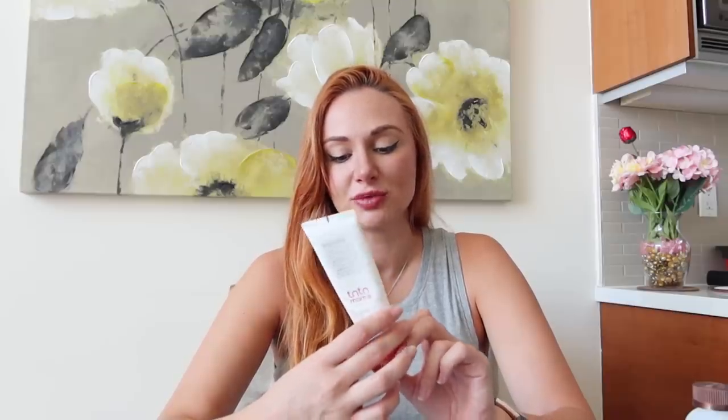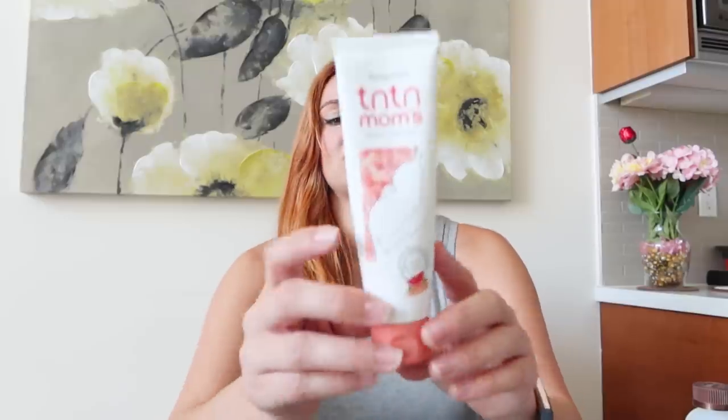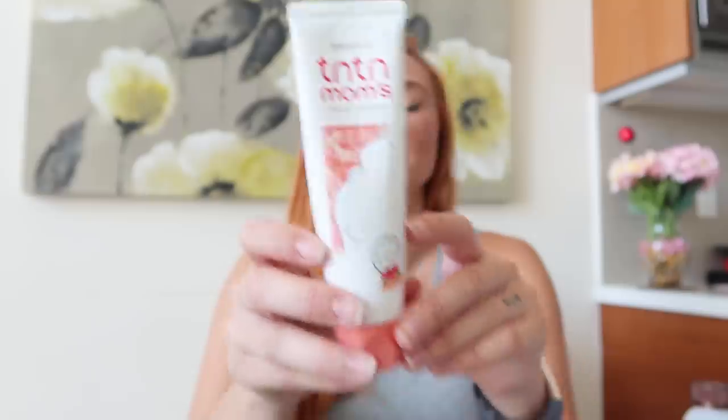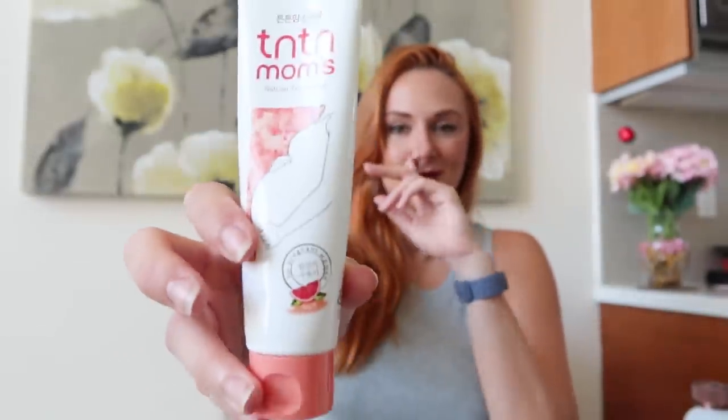The last thing I'll cover is toothpaste. The first one I got was the Tintin — or TNT — natural toothpaste in grapefruit flavor, a Korean brand. It even has a little pregnant mom on the packaging, so I thought it would be great. But I'm just not a fruity toothpaste person anymore — I want that minty, clean, fresh feeling. So I didn't finish it. Not for me.